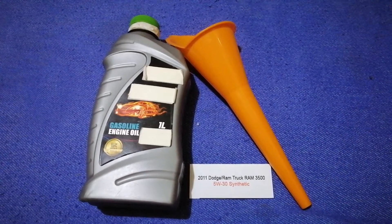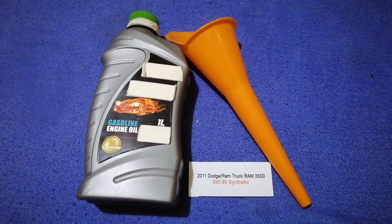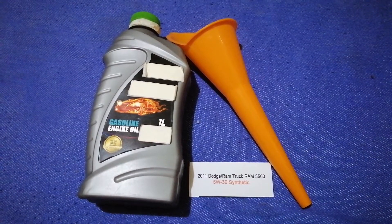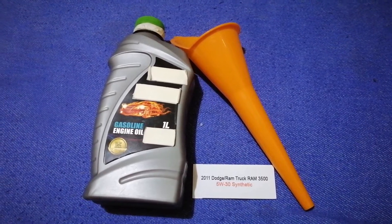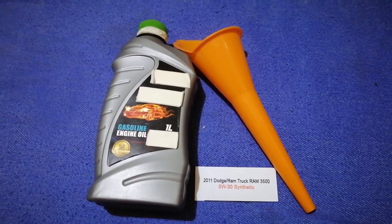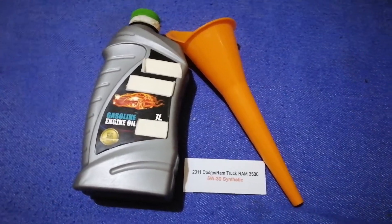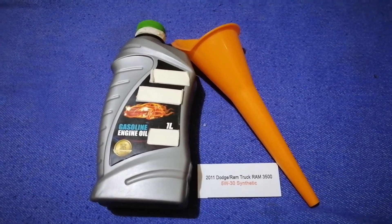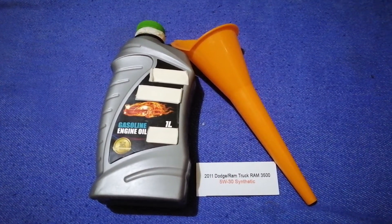So once again, the oil type for the 2011 Dodge Ram 3500 is 5W-30. If your 2011 Dodge Ram 3500 uses a different type of oil, or if you know a cheaper place to buy oil, make sure to leave a comment and let the rest of us know. Don't forget to check the video description for the most recent price. Thank you for watching — please like and subscribe.